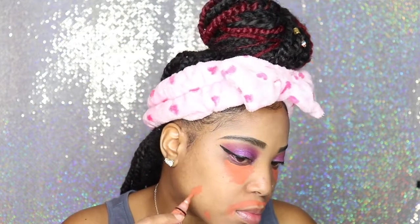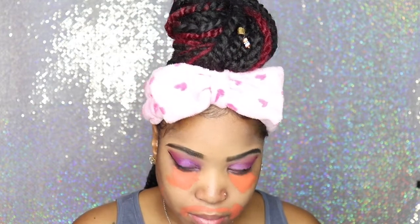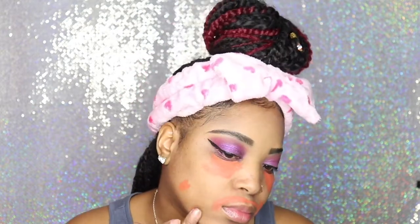I did my eyeliner off-camera because I'm very horrible at doing these lines — it's a hot mess, so I wouldn't even want to show you how I do it. Now I'm going in with the LA Girl color corrector in orange to hide all those hyperpigmented marks on my face and my dark circles, so we're just going to conceal all of that.